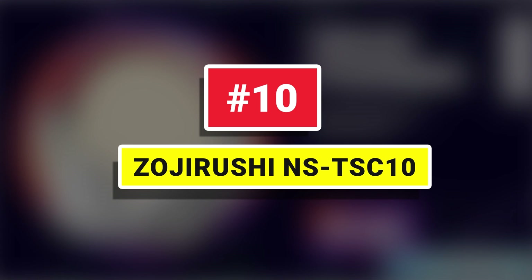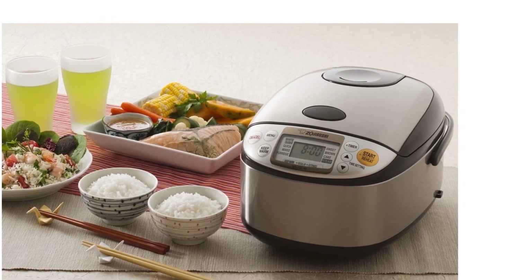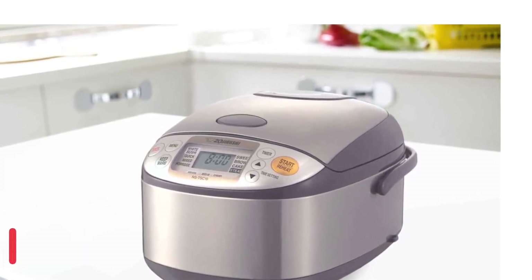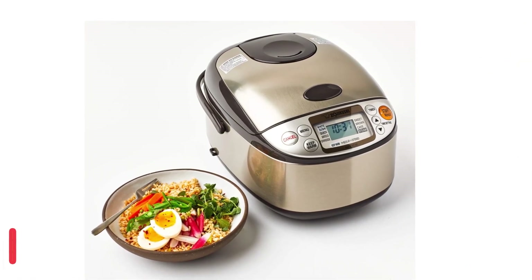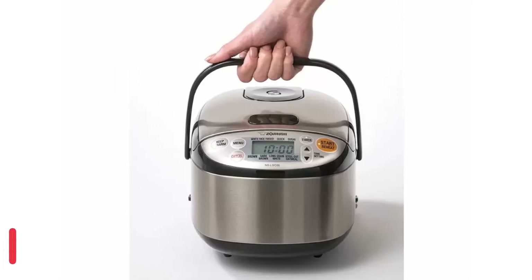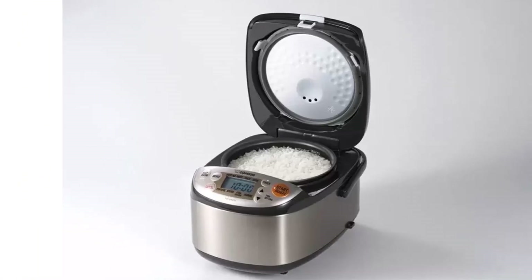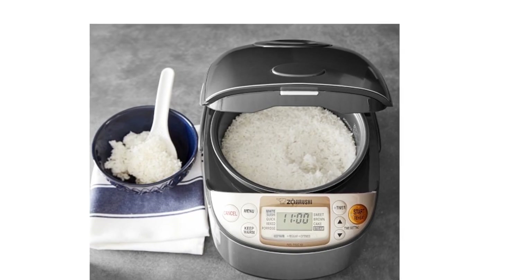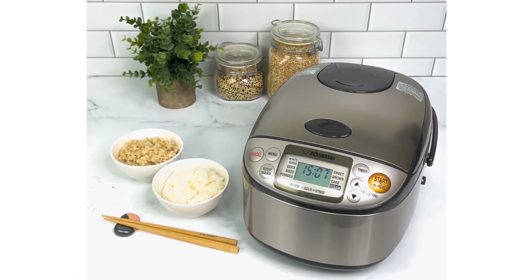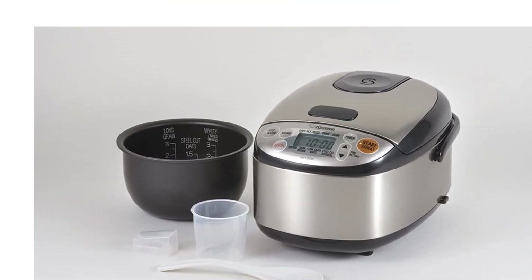Number 10: Zojirushi NS-TSC10. The Zojirushi NS-TSC10 rice cooker is well known for its great quality and premium features. This rice maker doubles as a steamer and includes cake menu settings for baking cakes and brownies. Small rice cookers simply can't compete with the capabilities of this Zojirushi, which accounts for its high-end price tag. It has many additional features that help justify its price. Even the least expensive rice cookers include a warming function, but it adds both a unique reheating function and a delayed timer, allowing you to choose when cooking begins and when you'd like the rice to be ready. The retractable power cord makes the machine easily portable, while basic units have dragging cords and detachable cords may come off too easily or get lost in your busy kitchen.